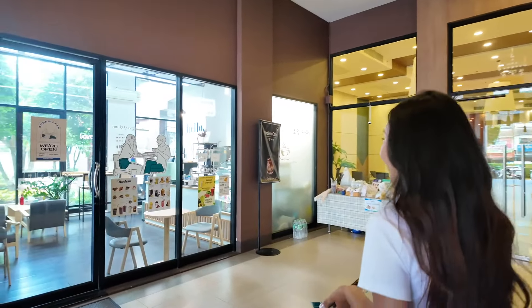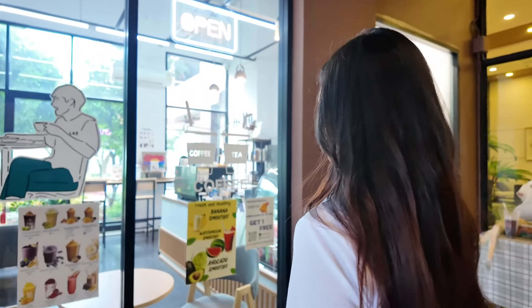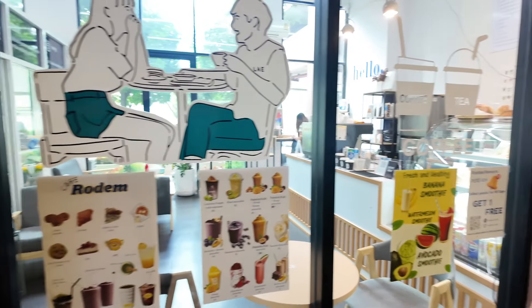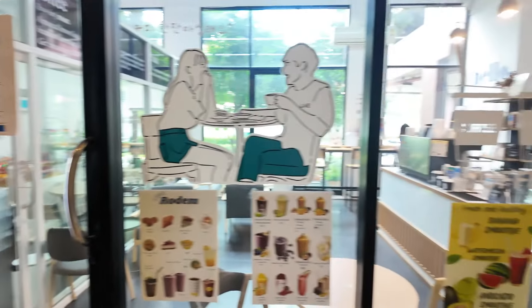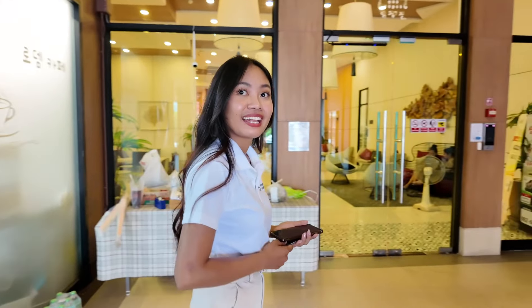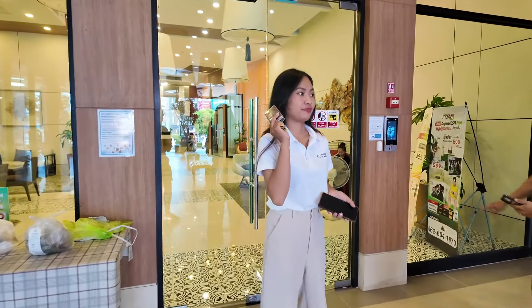And a nice little coffee shop. It's so cute — smoothies, croissants, snacks. A little bit of a tuck shop kind of thing, but very nice coffee. I have had coffee in here before. And we've got a delivery coming in, so Miss Beam is going to let the gentleman in.